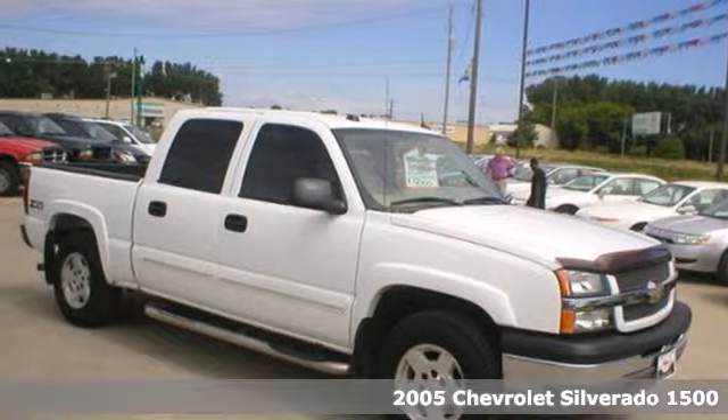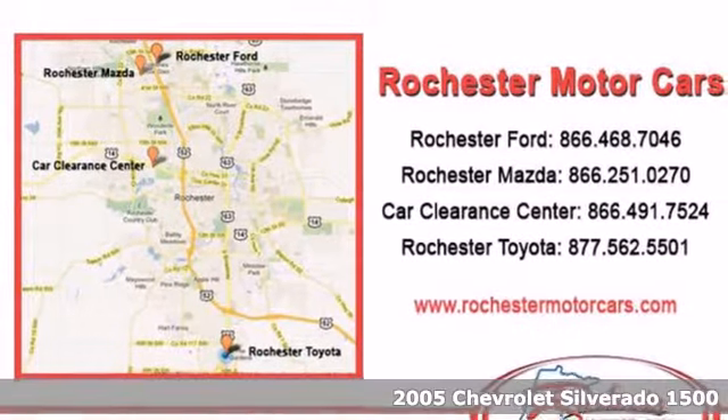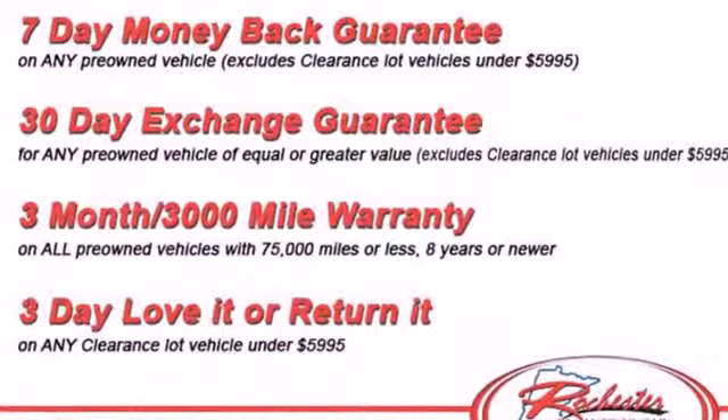It's a 2005 Chevrolet Silverado 1500. Inside the spacious cab, you'll find a multi-speaker stereo sound system, dual zone air conditioning, multiple power outlets, and more.